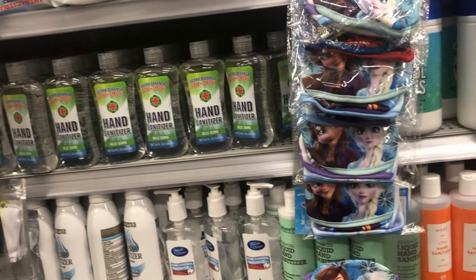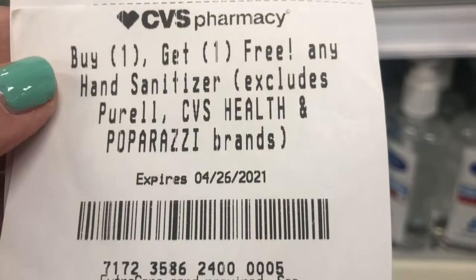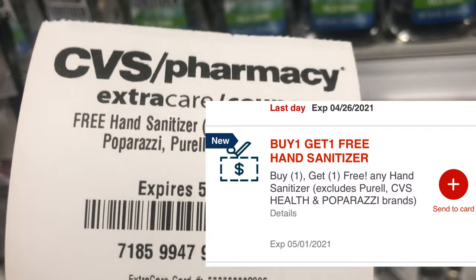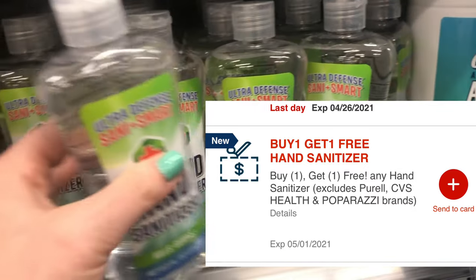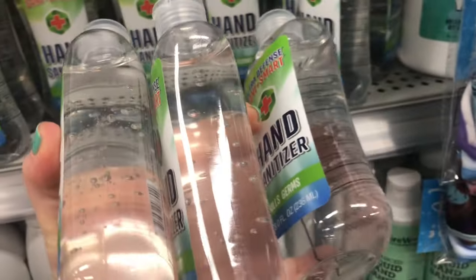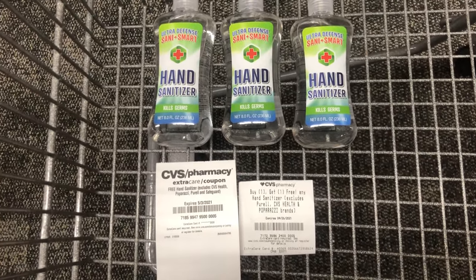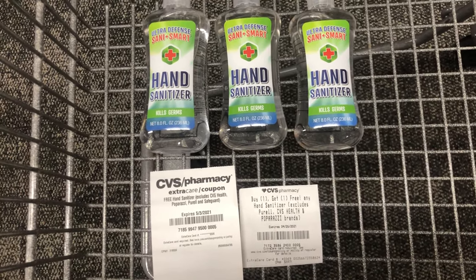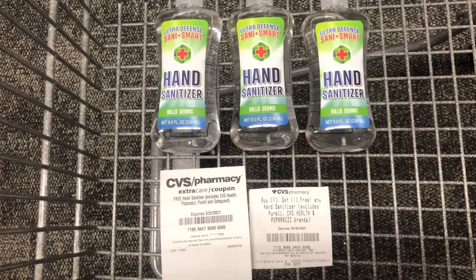This is the first freebie I'm picking up today. I have a CRT for buy one get one free on hand sanitizer. I also have a CRT for one free hand sanitizer. In addition, I have another buy one get one free CRT that didn't print out at the red box until I sent it to my card. So I'm going to pick up three hand sanitizers — one will be free from my free hand sanitizer CRT, and the other two will be free because I have two buy one get one free CRTs. If you have two buy one get one free CRTs, you can pick up two items for free.